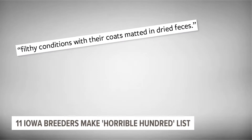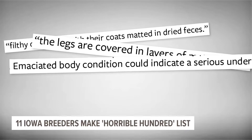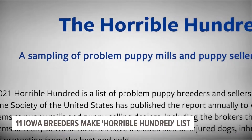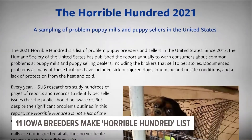Filthy conditions, layers of matted hair, and emaciated body conditions — all critical problems listed on state inspectors' animal welfare reports. Eleven breeders in Iowa made the Humane Society's Horrible Hundred List. Today, I spoke to one of them.